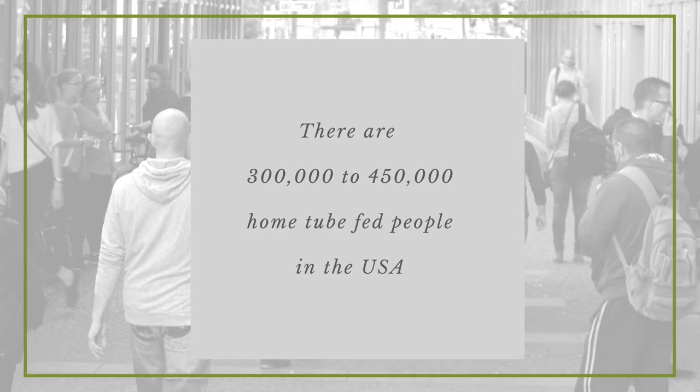I really want to emphasize that you are not alone. There are many adults and children who are tube fed at home. I can't report an exact number because we just don't know the exact numbers, but the estimated number of tube fed people in the United States is 300 to 450,000. So odds are pretty good that you have already encountered kids or adults with feeding tubes, but you may not even know it.